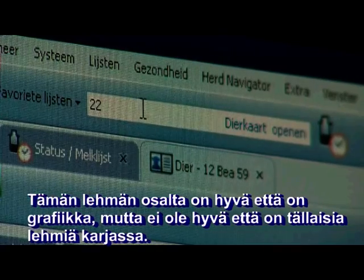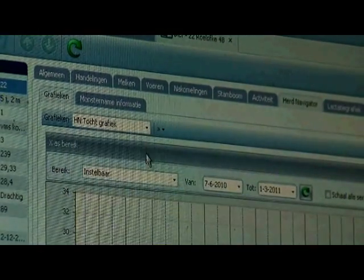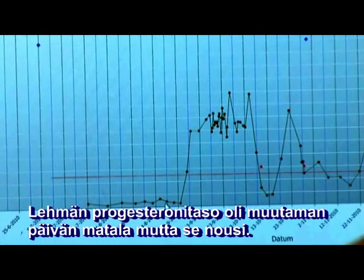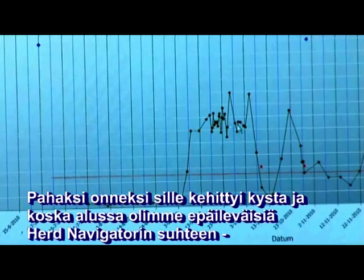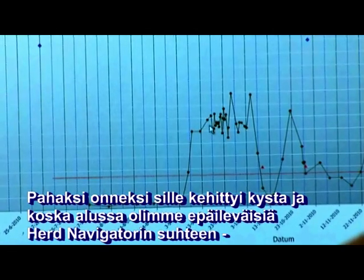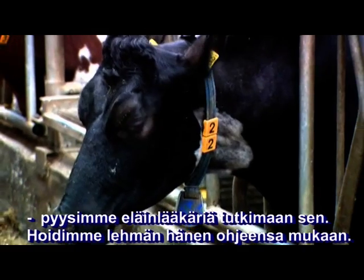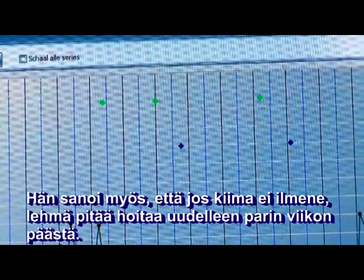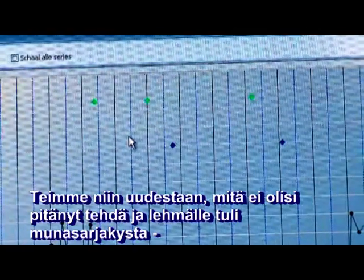This cow — it's nice to see the graphic but it's not nice to have a cow like this. The first couple of days she was anestrous and luckily she picked it up herself. And unfortunately she developed a luteal cyst. Because we were quite skeptical in the beginning of the herd navigator, we asked the vet to check this cow. He said we had to treat that cow. And he also said that if you don't see a clear heat, treat that cow again after about 15 days.